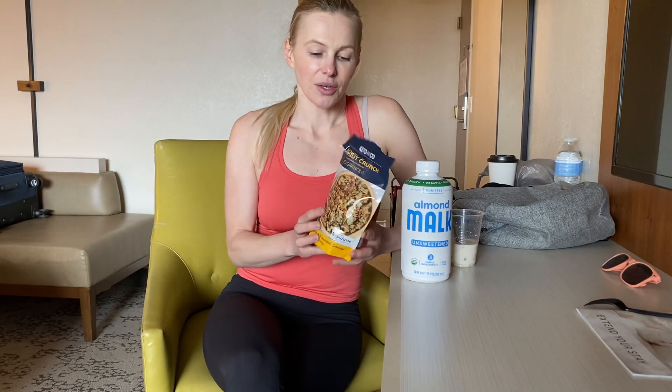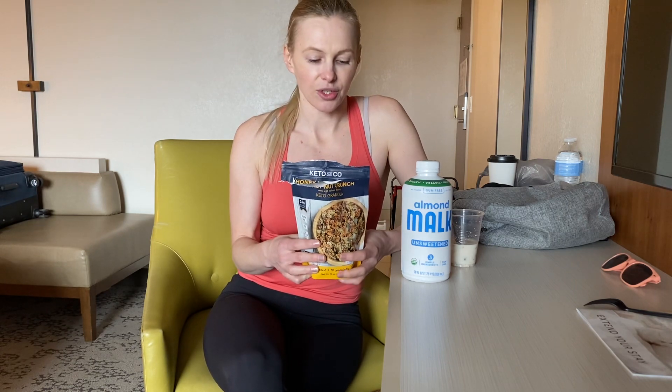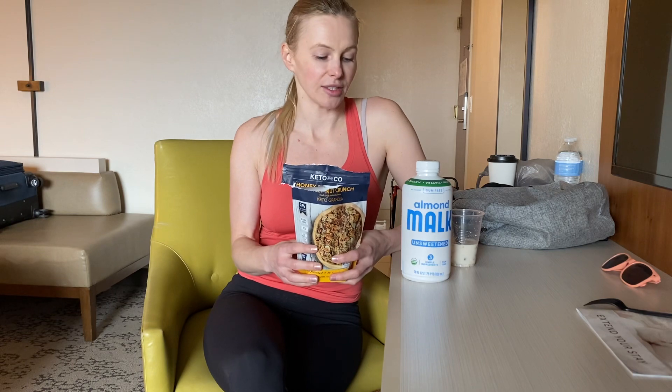Hey guys, my name is Melody and I'm the gluten-free traveler. I am currently in Fort Lauderdale, Florida, and when I travel I always like to go to little local bakeries and cafes that have gluten-free items. Unfortunately, there's not a whole lot that I know of right now in Fort Lauderdale because I'm a little bit new to the area, so I decided to hit Whole Foods today and I'm very happy I did because I have two amazing products to tell you about.